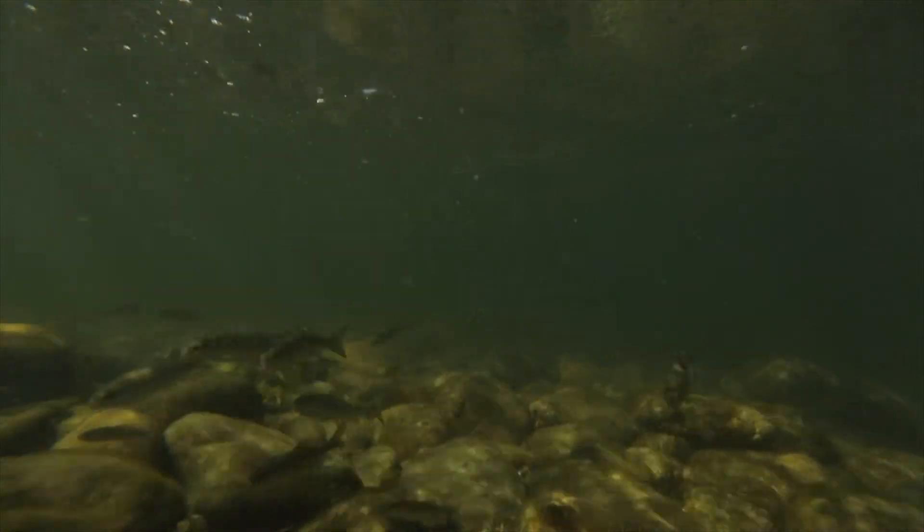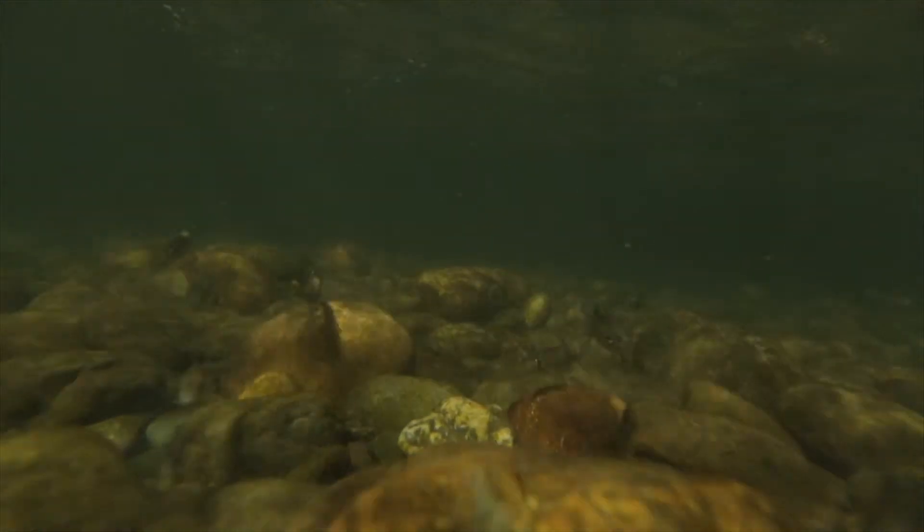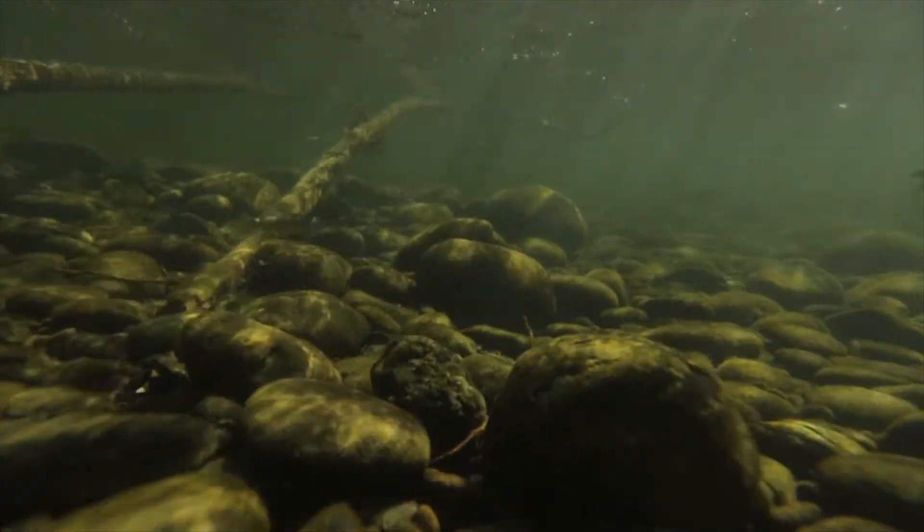At the same time, the baby salmon — the young juveniles — after they emerge from the gravel, those same pools provide excellent refuge habitat where they can get out of the main current, get down and hide among all the root wads and branches, get away from predators, cool off, and benefit from more oxygen-saturated water. So it's just a better habitat for virtually all life stages.